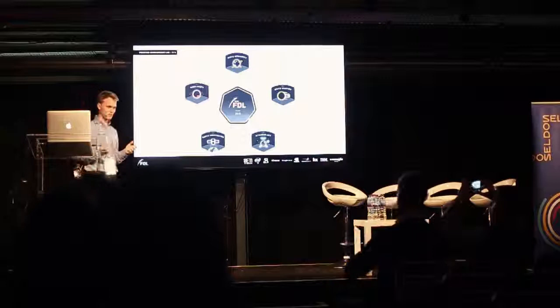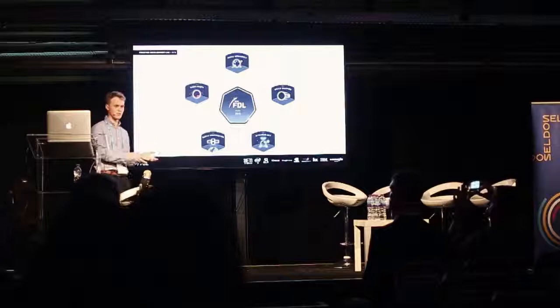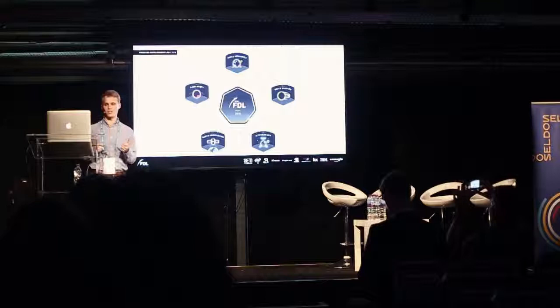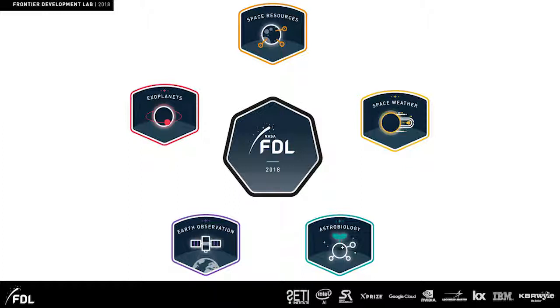Just a bit of background on this Frontier Development Lab program — it's sort of a research accelerator to try to bring together data scientists and machine learning experts with people who are domain experts: those with specialist knowledge in planetary science or Earth observation. And this year there were a number of challenges posed to the development lab — five challenges that we faced.